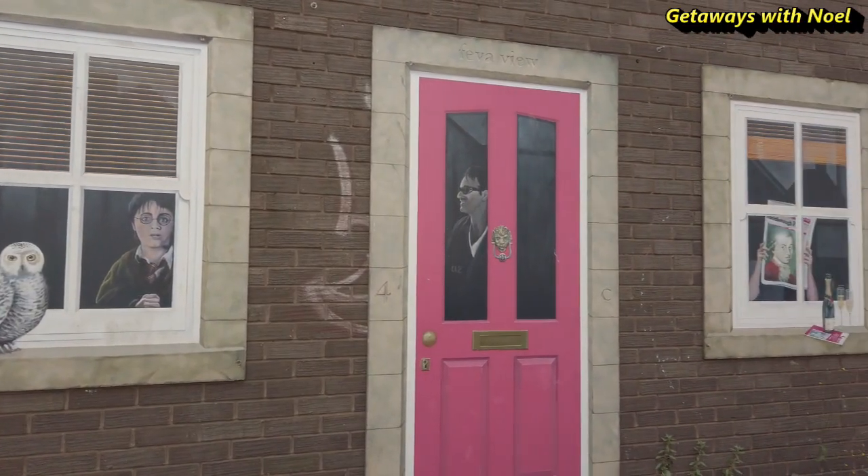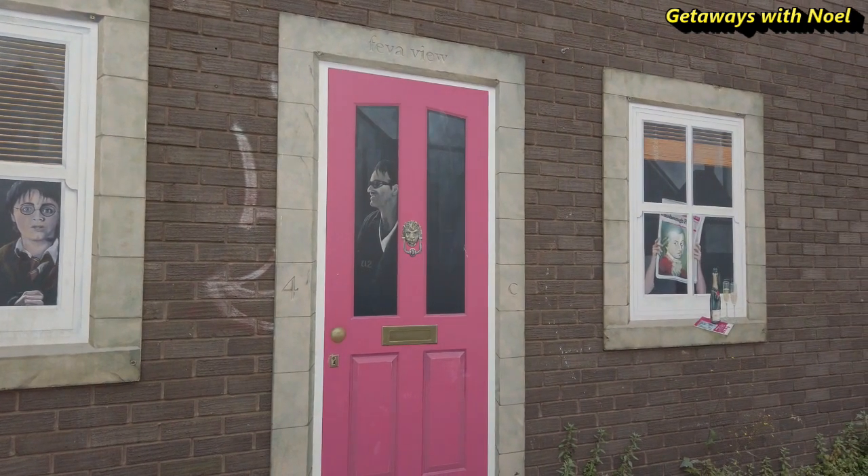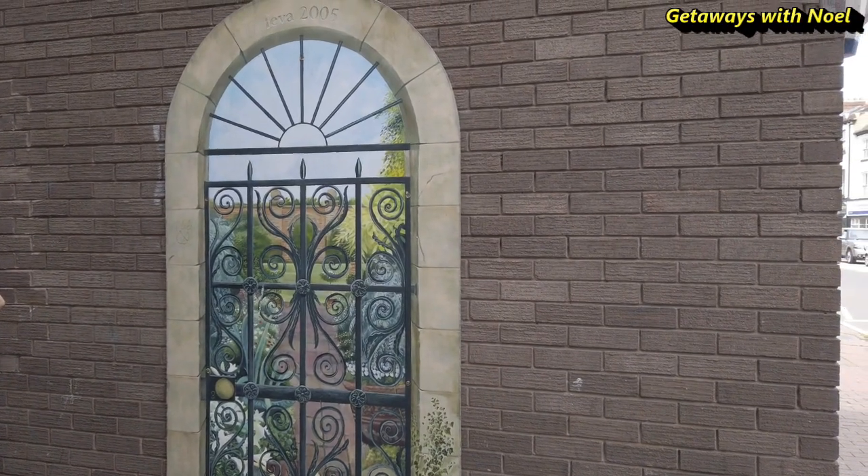While you are walking around, you will see some of these painted windows and doors. Here are just a few.